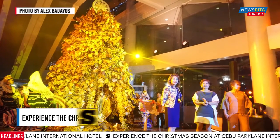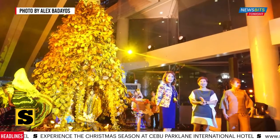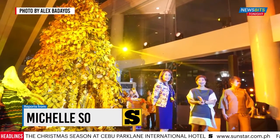Proceeds of the sale will be given to the children with cancer under the care of Cancer Warriors Foundation, Cebu Chapter.